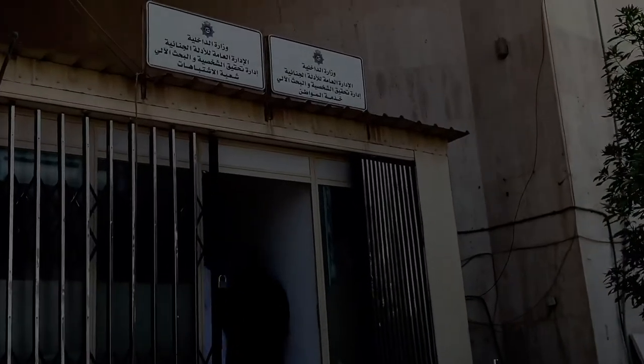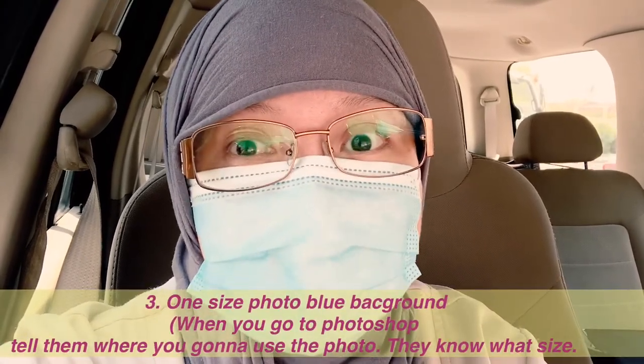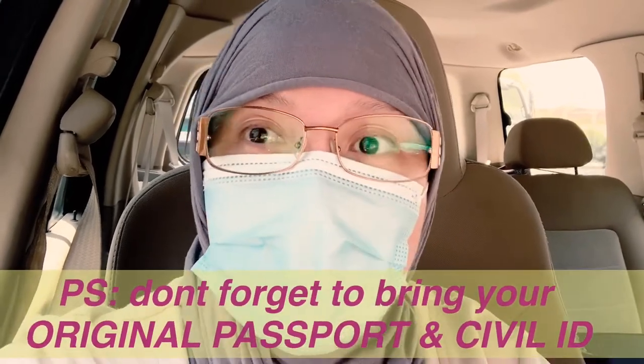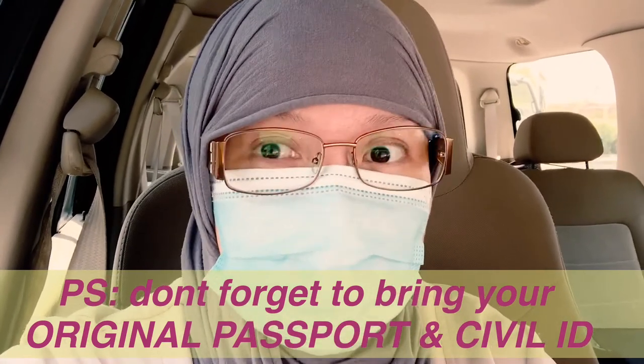The documents that you're going to need to submit are a photocopy of your passport, a copy of your civil ID, and one passport picture with a blue background. And don't forget, you have to show them your original passport and your civil ID, so don't forget to take those with you.